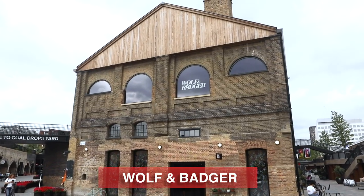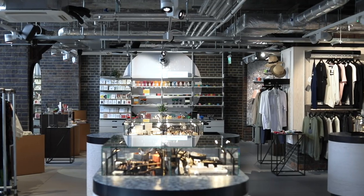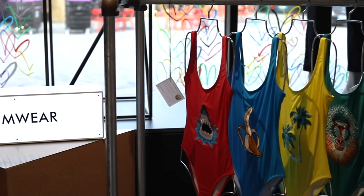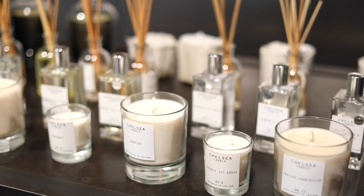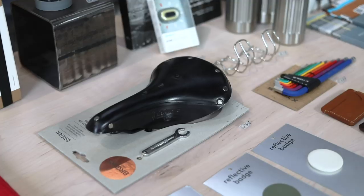This is Wolf and Badger, located in Coldrop's Yard in King's Cross, and in here you're going to find all different types of clothing, accessories, and homeware that are produced by small, independent brands that focus on sustainability and ethical production. If you get anything in here, you can almost guarantee that no one else is going to be wearing it or have it in their home, because all the brands here focus on small production runs, so each piece is very unique.